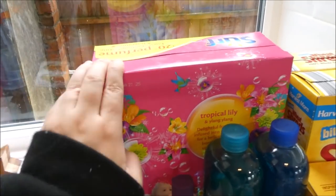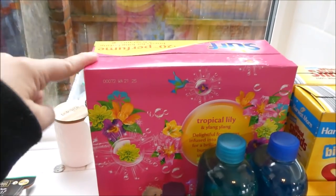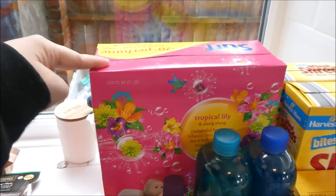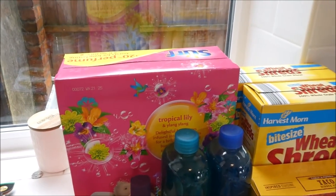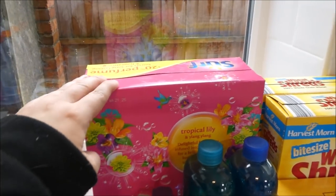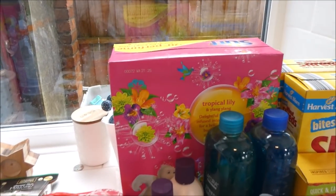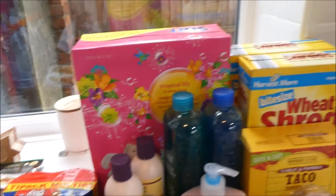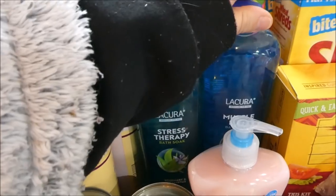I got two of these Surf washing powder — these are family washes, 40 in each. They did have the big 80-wash packs but price per kilogram these actually worked out a little bit cheaper. I absolutely love using Surf powder. They'll last me forever — I always get more than 40 washes out of a box.